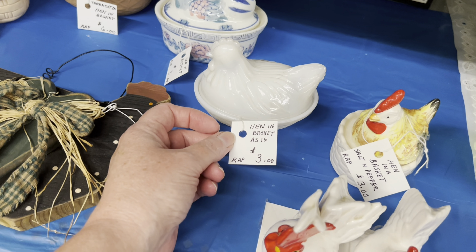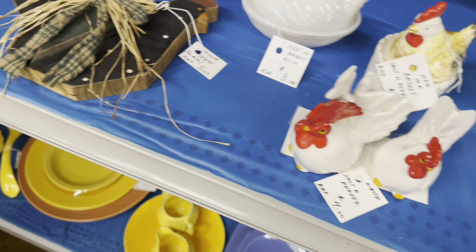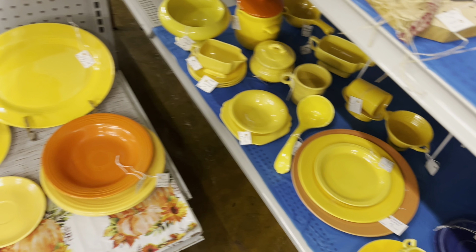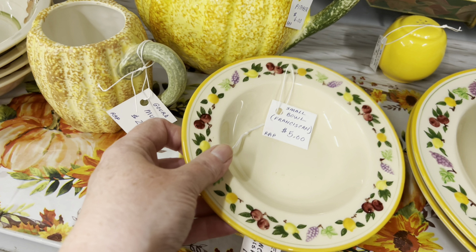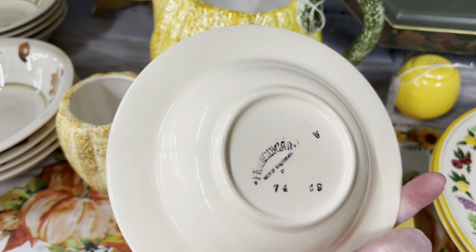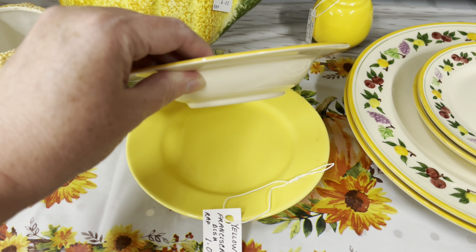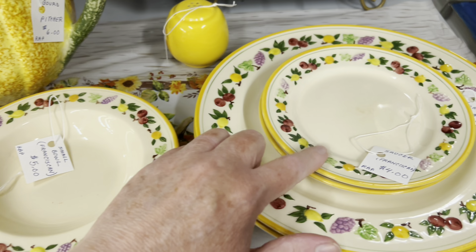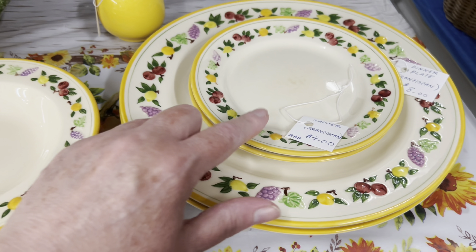The hen on the nest is $3.00, but it's as-is. $4.00 — this is Franciscan. $5.00. The saucer is $4.00 and the dinner plate is $8.00. There's two of each.